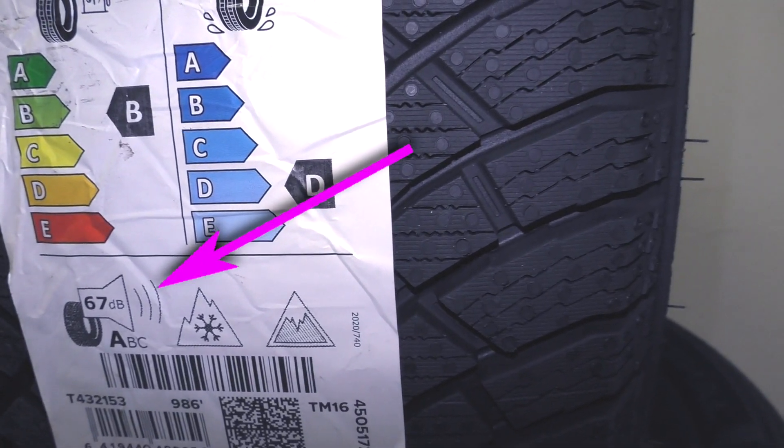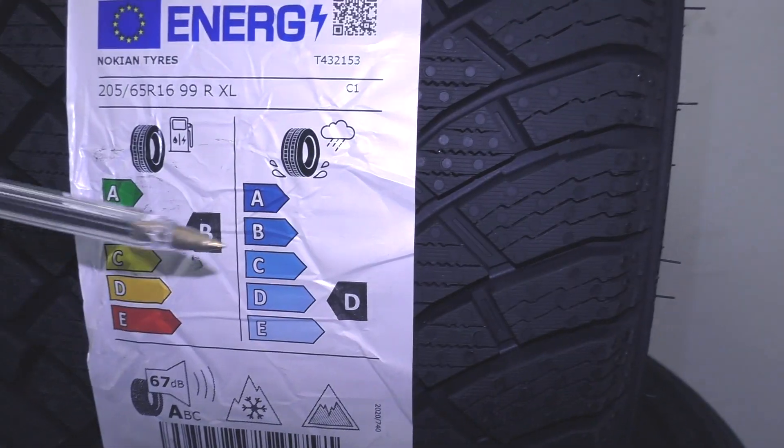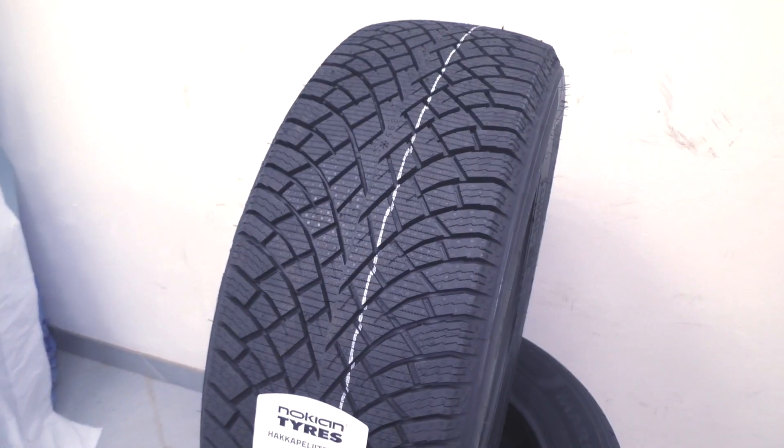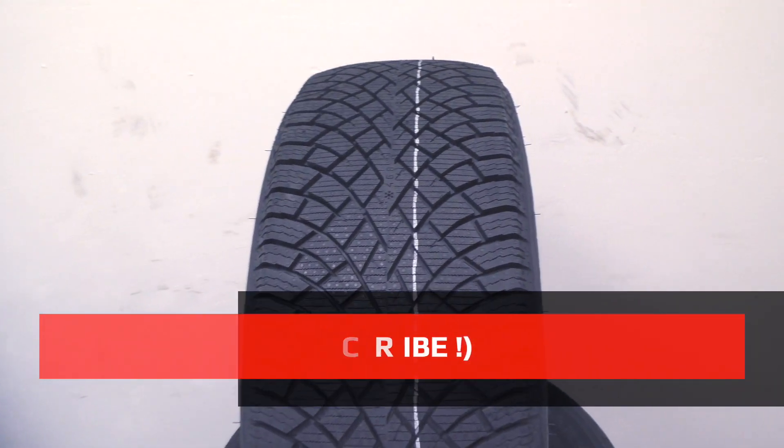Rolling resistance is good, so this tire has good fuel economy. Noise level is very, very low, which I like. However, braking in a straight line on ice is not so good. In summary, this tire is engineered for severe winters and maximum comfort.